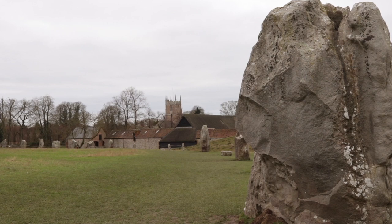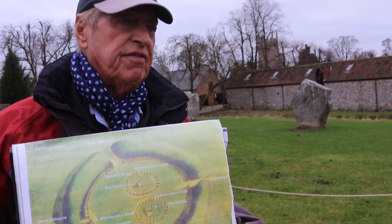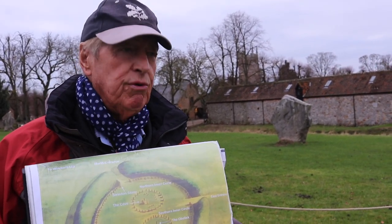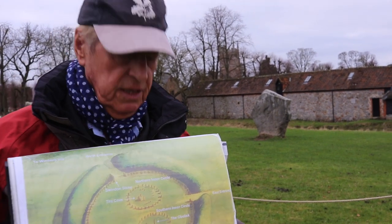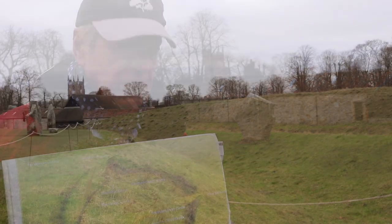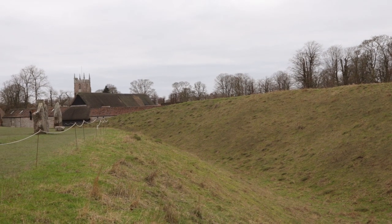This is an impression of what Avebury could have looked like four and a half thousand years ago when it was originally started. We never know whether it was quite completed. It's the largest stone circle in Europe, around about a mile in circumference and 350 yards across.